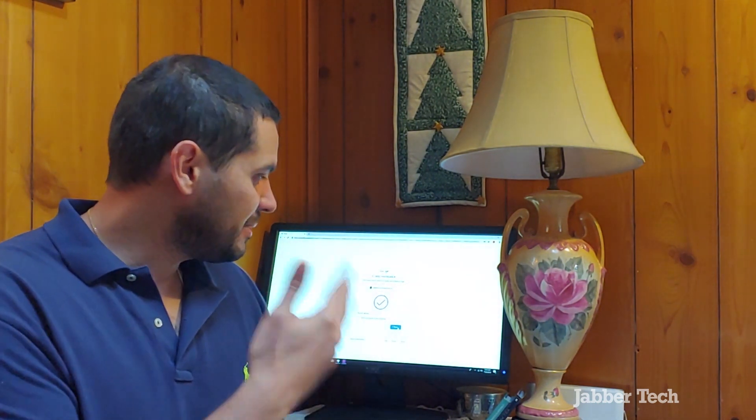Hey, what's going on YouTube? This is JabberTech. This computer looks like it came from the upside down — and it probably did — because I'm using a random computer in the middle of nowhere. I might even be in the upside down myself. I feel secure though, because I have my Yubico key here.